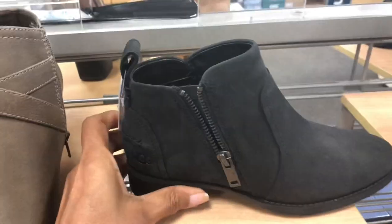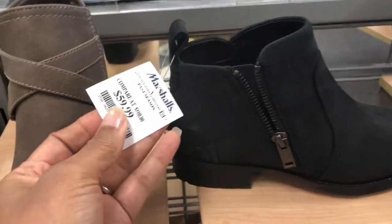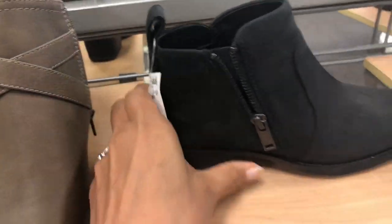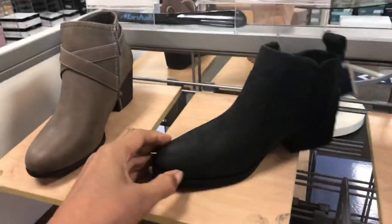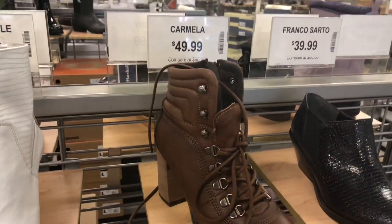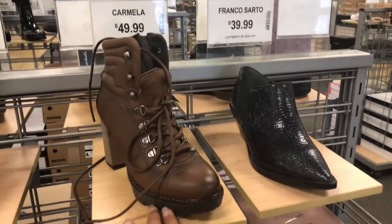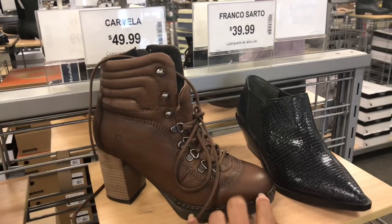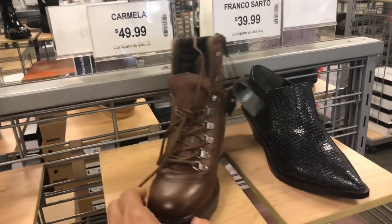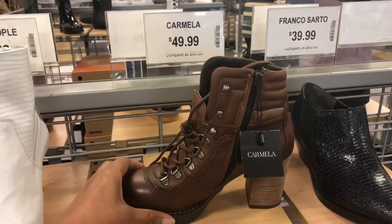This is Uggs, a shorter Uggs in black, very cute for $60. So this is Carmella — nice brown chunky heels, lace in the front, zipper on the side, and it's for $50.